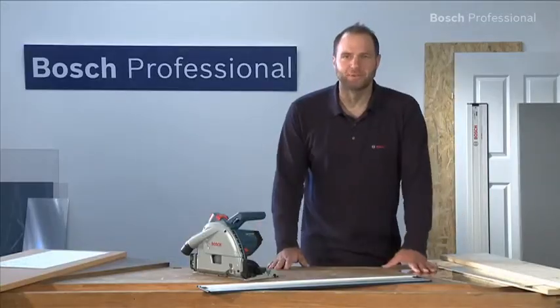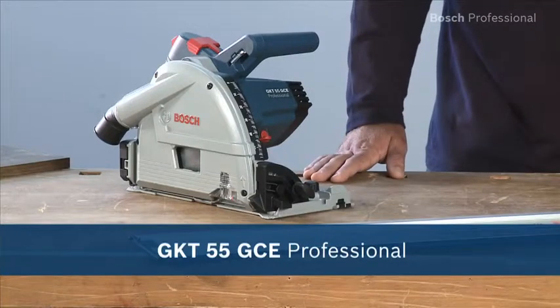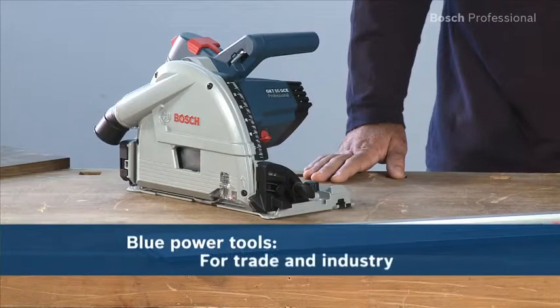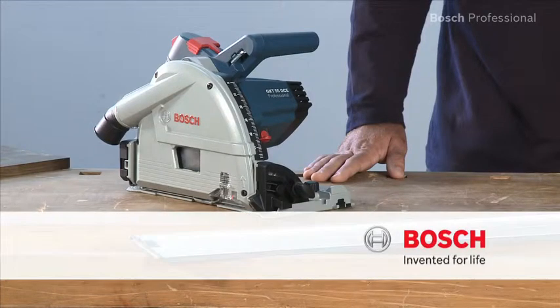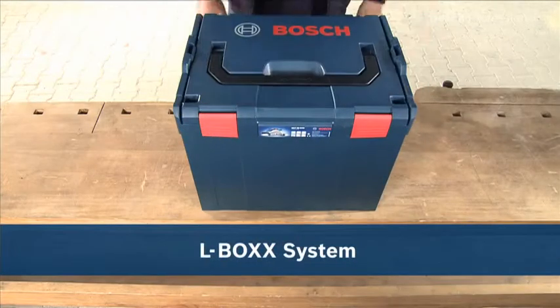Experience for yourself the GKT 55 GCE Professional with precision and power to give you a clean cut. Now available in the practical, unique L-Box.